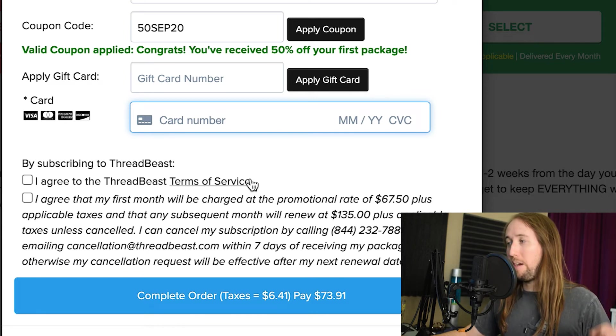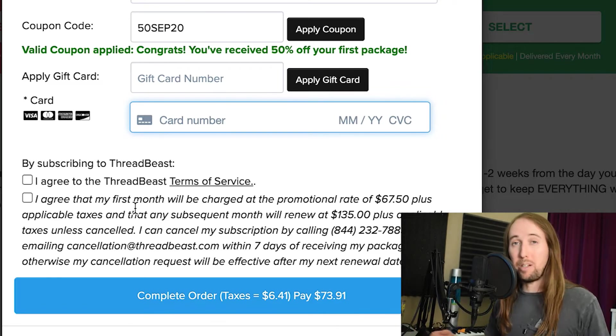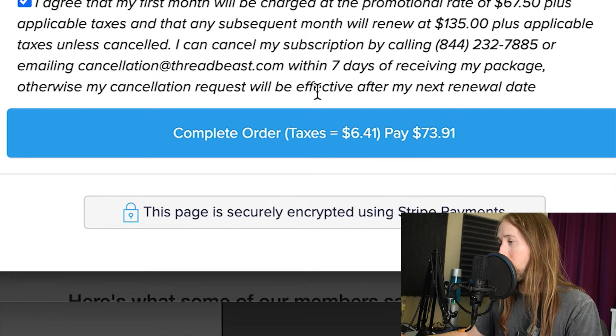I do have a coupon code — let me see if it works. The coupon didn't work. But great news — I checked Google and found another coupon code that gets me 50% off. I'll leave that coupon down in the description. It's only good for the month of September, so if you want to use it, use it during September. Otherwise just Google 'Threadbeast coupon code.' My $135 premium package comes out to $67.50, with subsequent months renewing at $135. I'm just going to cancel after the first month.